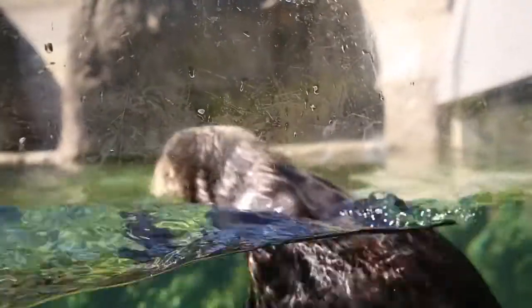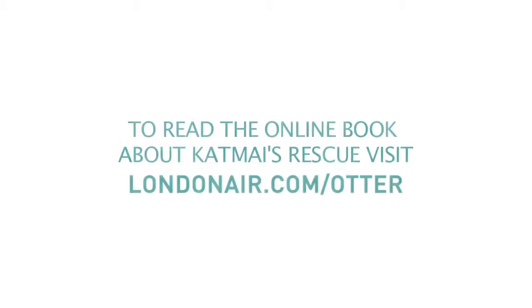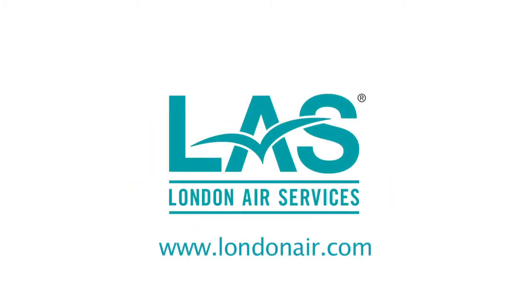At London Air, safety and comfort are the number one priority. See you, Kat Mai!